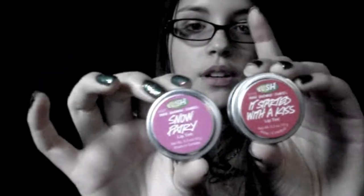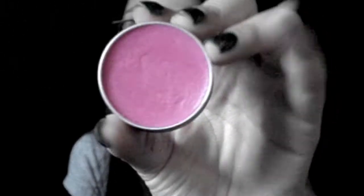The last two are the lip tints. I got them in Snow Fairy and It Started with a Kiss. Snow Fairy smells like a bubblegum lip tint, except a little bit different, and it's this pink color. It comes off pretty pigmented but not super pigmented. It's perfect for wearing during the daytime because it's not like a lipstick color — just a soft pink. It does smell like those hard banana candies again, which I'm not too crazy about, but it's okay.